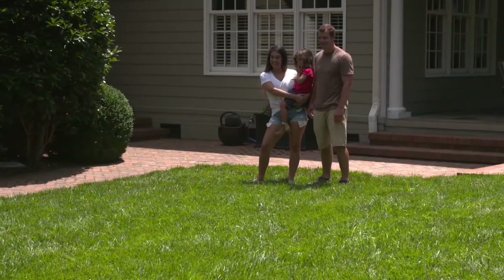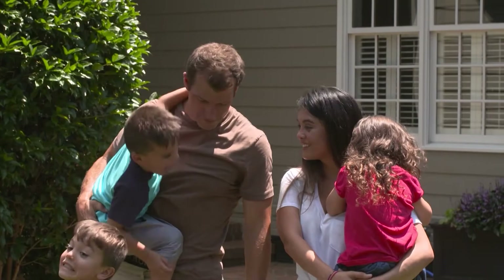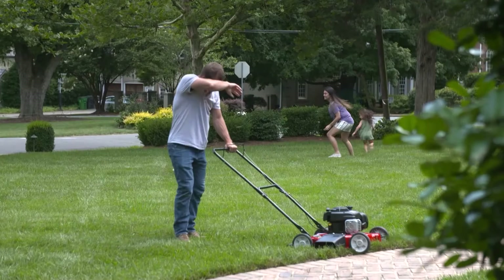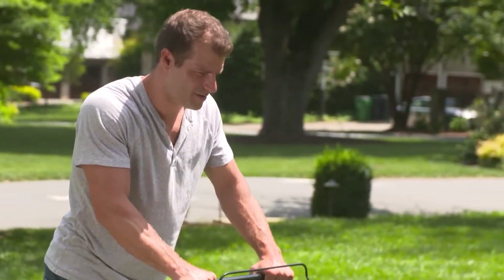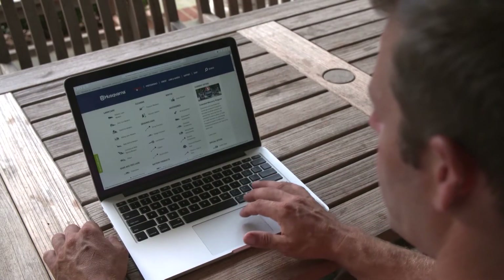Brian and his family have been living in their home for a while now. They take great pride in the curb appeal and love spending time in their yard with friends and family. They originally bought the house for the yard — he wanted a lot of room for the kids to run around. At the time, his mower was an excuse to get out of the house, but now that the kids are bigger, cutting the grass is just way too hard. He wants to find something that saves him time and gets his weekends back.